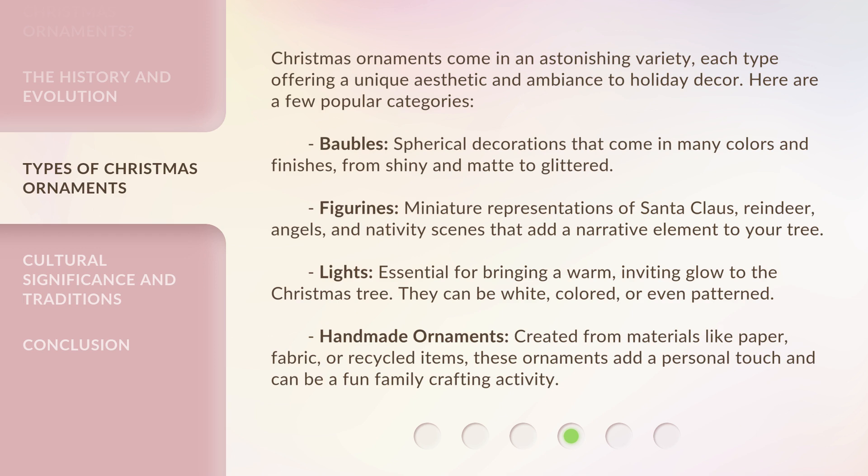Handmade ornaments: created from materials like paper, fabric, or recycled items, these ornaments add a personal touch and can be a fun family crafting activity.